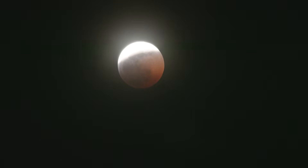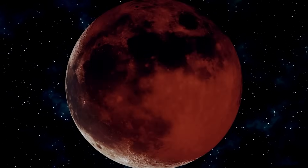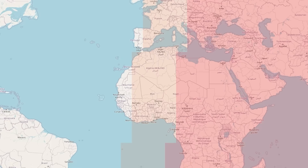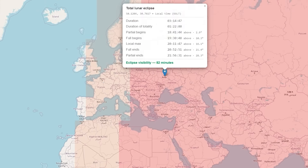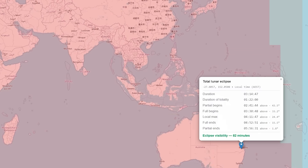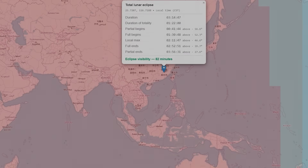In Asia and Australia, you will see the whole eclipse higher in the sky, which means easier viewing. I've created an interactive map on my website so you can check at what time the eclipse will happen at your location, with an indication of whether the Moon is above the horizon during the different phases. You'll find a link in the video description below.